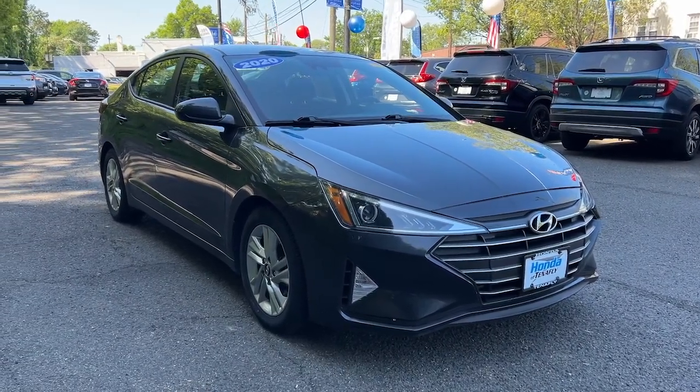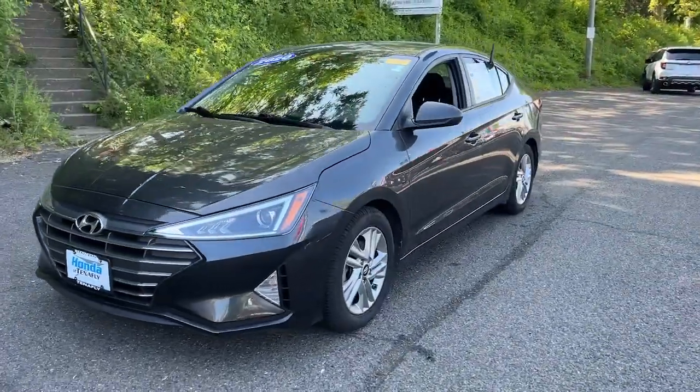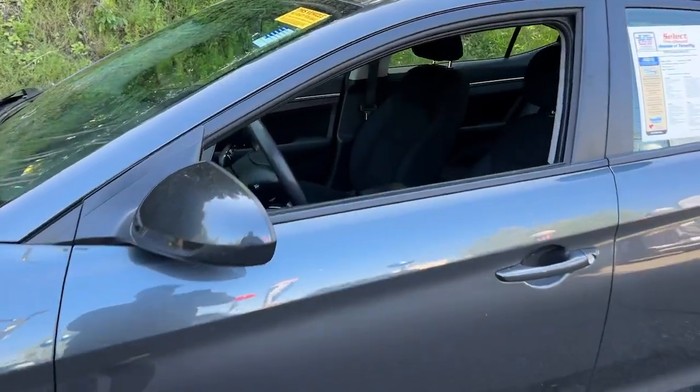Get a feel for the 2020 Hyundai Elantra. This vehicle is an outstanding buy with fewer than 70,000 miles on the odometer. Start your day in smart style in this feature-packed Elantra.